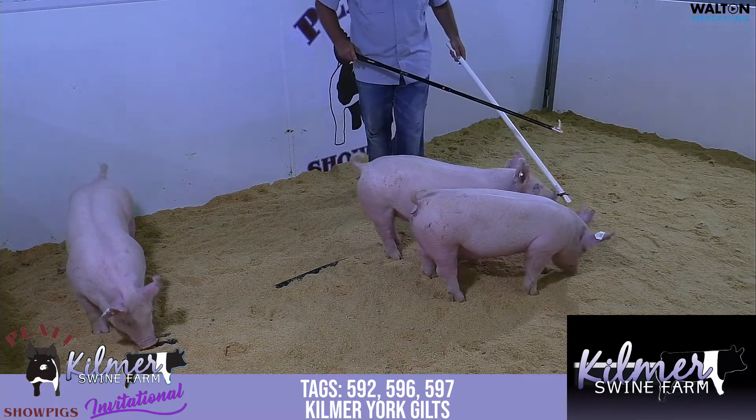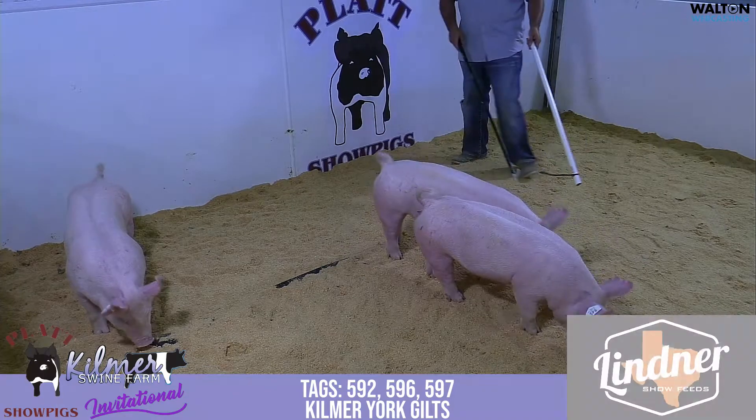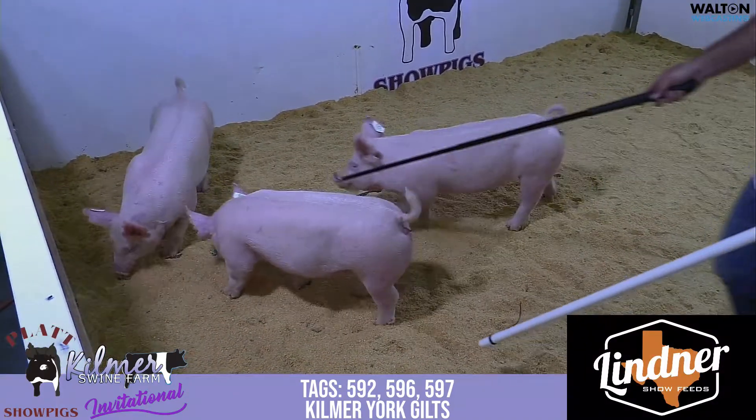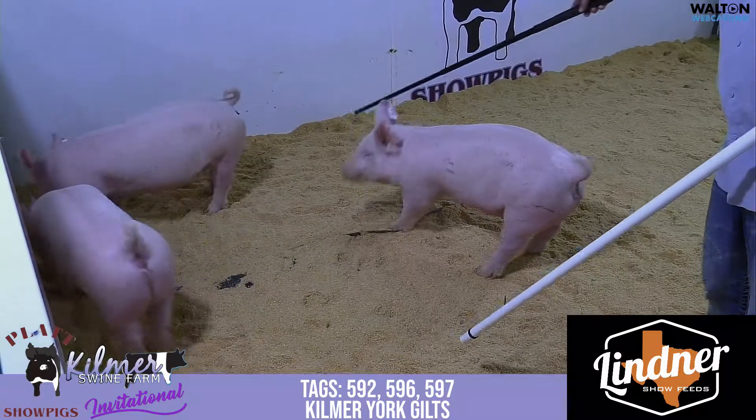Getting in a pen of gilts — Yorkshire gilts from Kilmer. These will be the only three Yorkshire gilts we're offering. These are March, first March and middle of March kind of gilts.